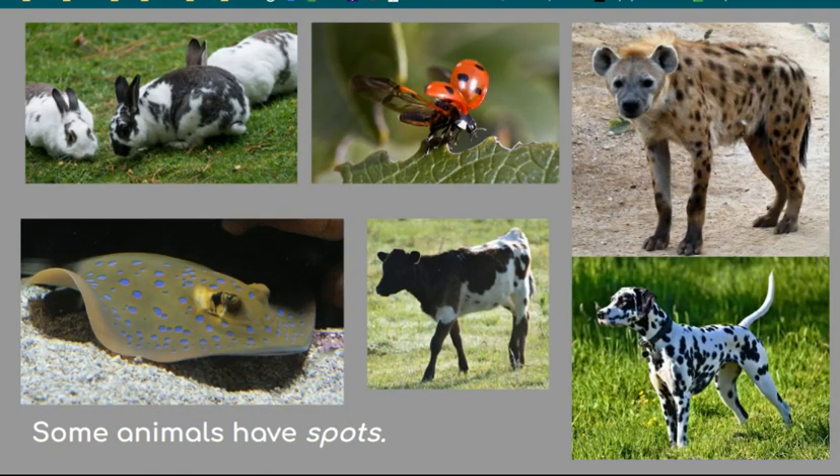Some animals have spots — markings all over them. Some are random dots and others are in repeating patterns. These markings can be on animals with fur, scales, or even bugs. Cats, dogs, horses, fish, cows, bunnies, reptiles, and amphibians — spots are everywhere! Spots help animals hide. They can also warn predators that they're not good to eat, like the ladybug.